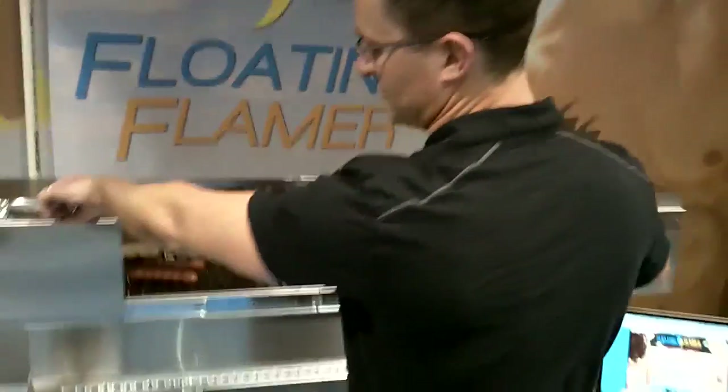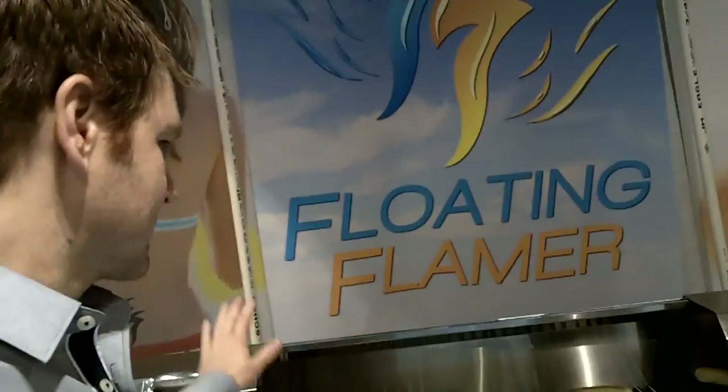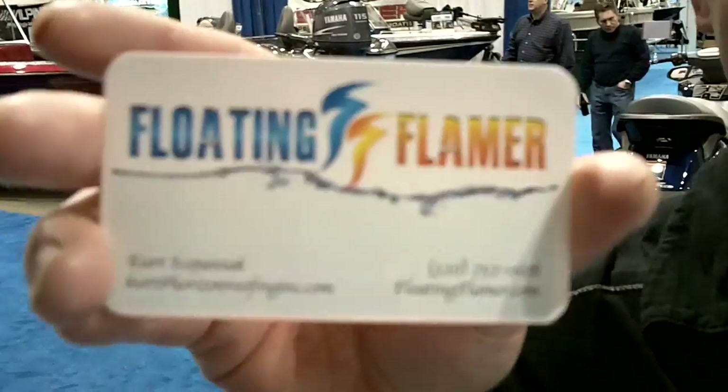So we can do it like this too — you can just slide it together. Whatever the customer specifications, they can do it. They are larger, so just a fun idea. How do they get a hold of you? You can go to floatingflamer.com. Floatingflamer.com. Yep, perfect.